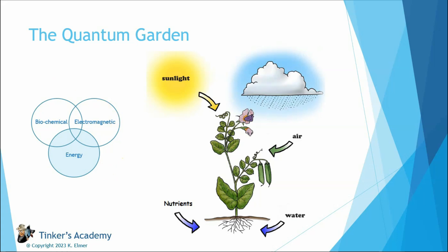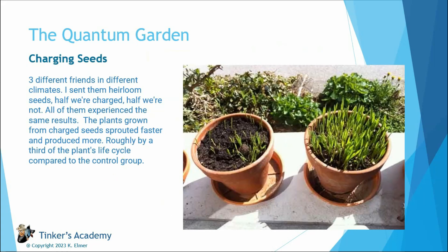Let's jump into some of the results people have been reporting. The first thing people share — and I've done this myself — is seen in these pictures from Telegram. Someone charged the seeds before planting them. The left side shows seeds that weren't charged, just planted normally. The right side shows seeds that were charged in a quantum block before planting. You can see within a few weeks the amazing amount of growth and lusciousness of the sprouts as they're growing.